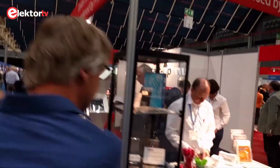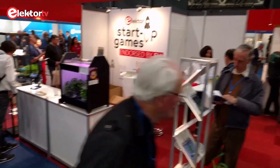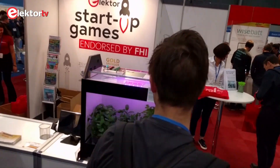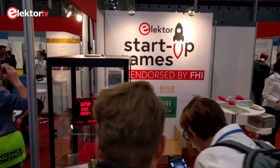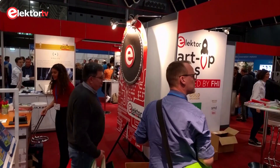Welcome! We are here at the electronics and application trade show in Utrecht, the Netherlands. This is the Elektor stand. And at the Elektor stand we also have the Elektor startup games, where we select the best startup of the Benelux.